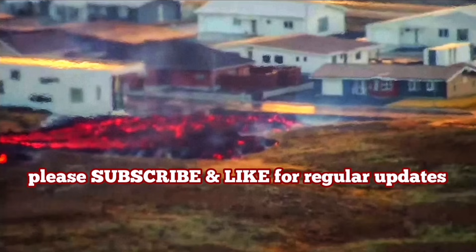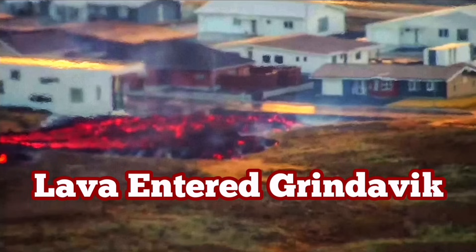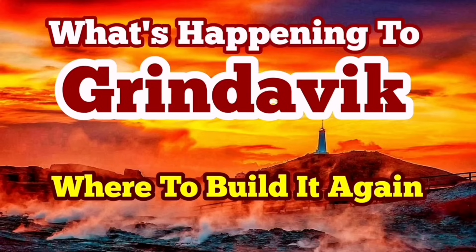These are weak points that can cause eruption. I had a video about how to save Grindavík, and my suggestions probably should have been listened to — discussing what is happening to Grindavík and where to build it again.